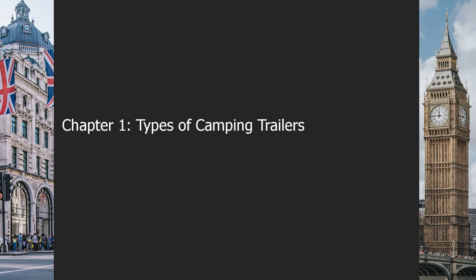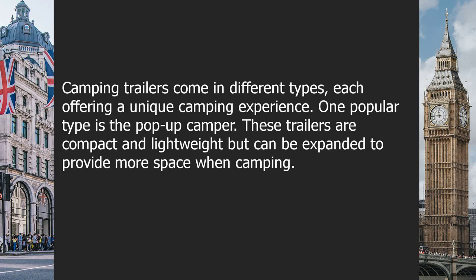Chapter 1: Types of Camping Trailers. Camping trailers come in different types, each offering a unique camping experience.